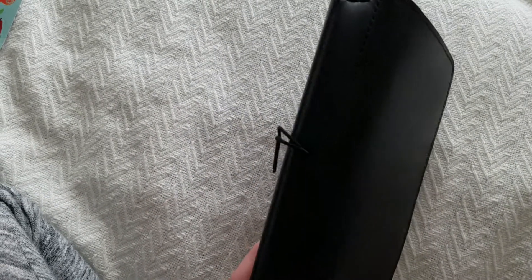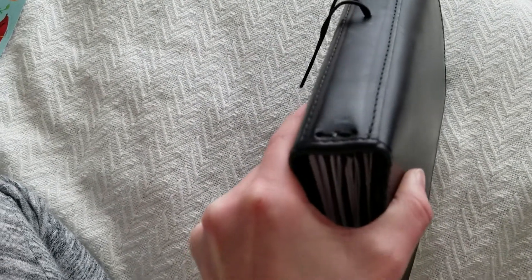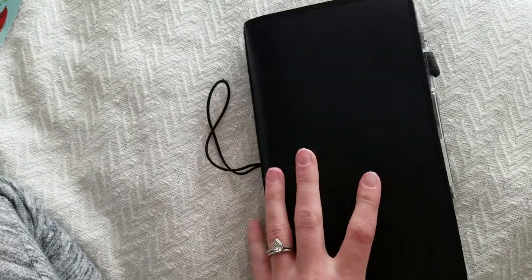Hey, it's Amanda. This is my number six Foxy Fix. It's a compact and Boss Babe, Madison Avenue leather.